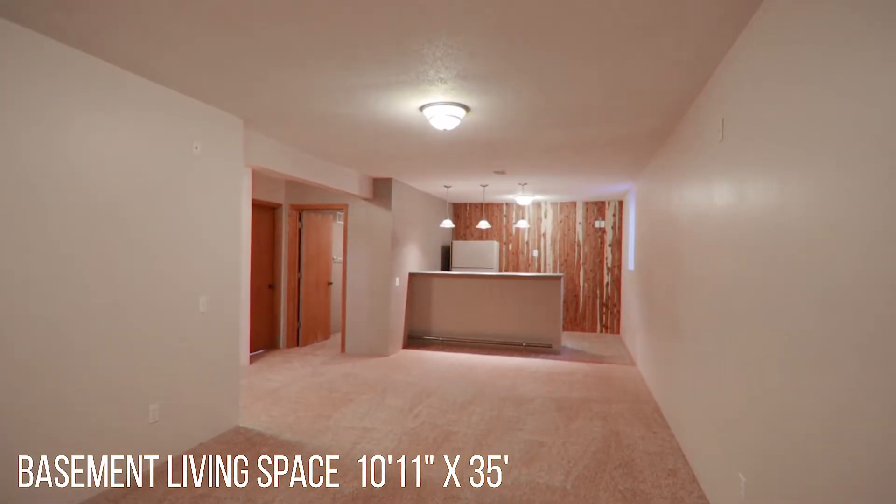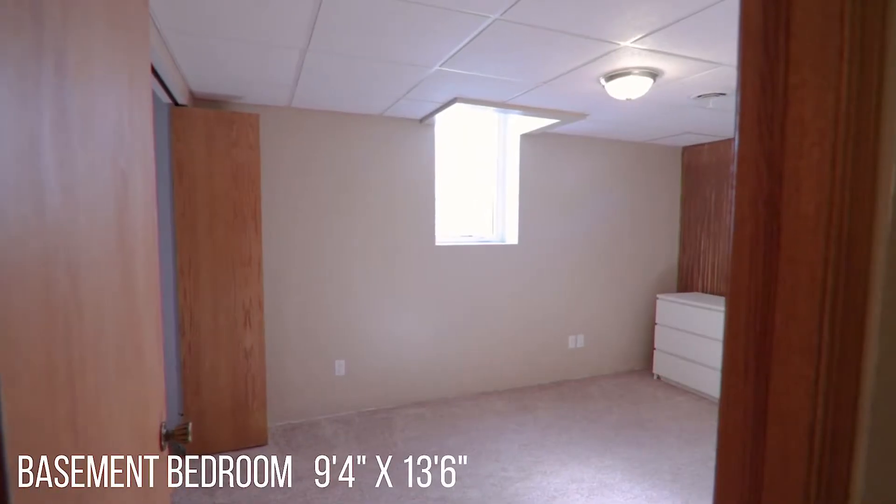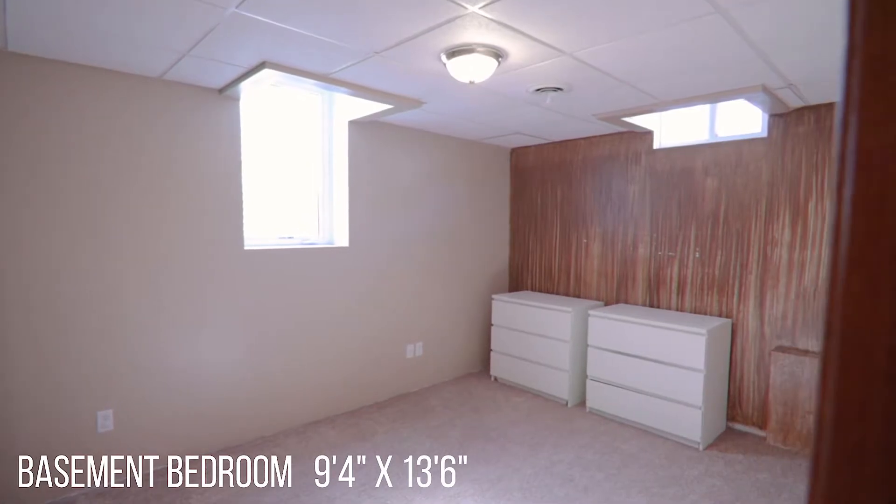The basement features 1,064 square feet, including a finished living area or entertaining space with a rustic bar, a bedroom, and a laundry area with storage and mechanicals.